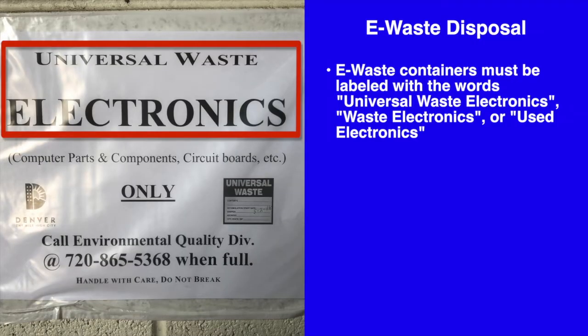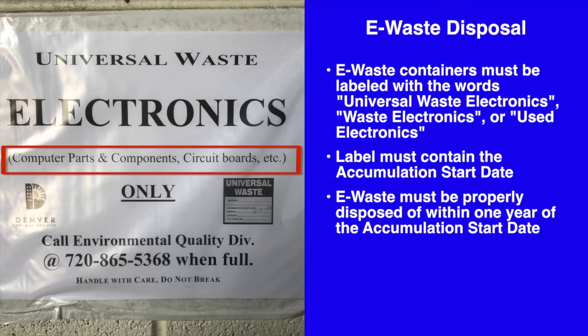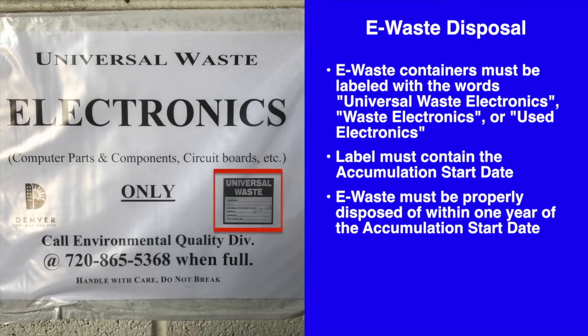E-waste containers must be labeled with the words 'universal waste electronics,' 'waste electronics,' or 'used electronics.' The label must contain the accumulation start date. E-waste must be properly disposed of within one year of the accumulation start date.